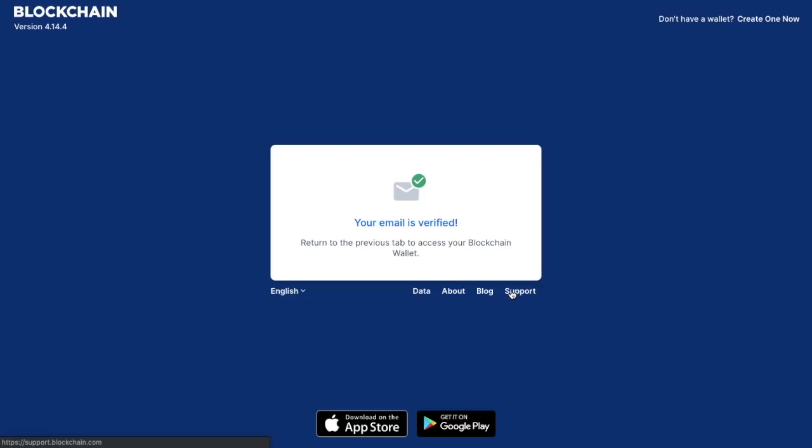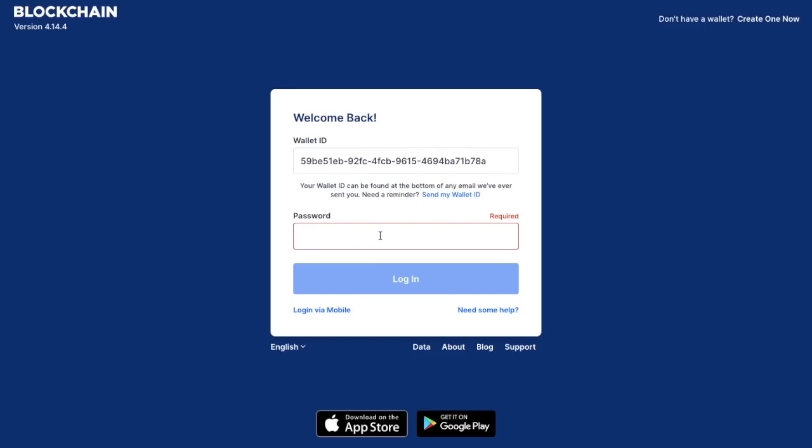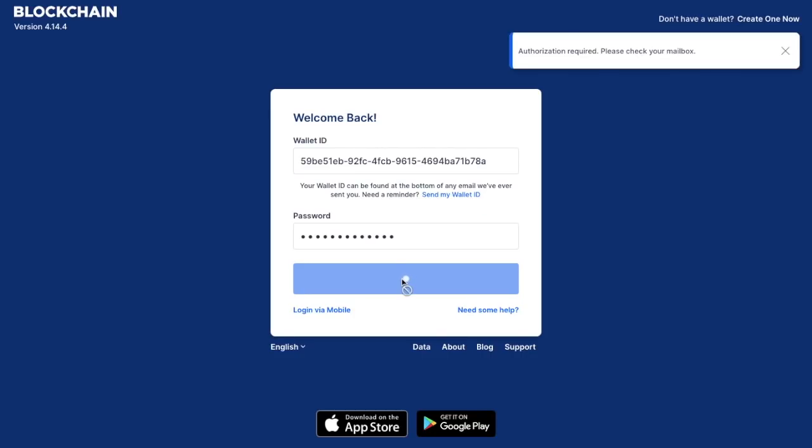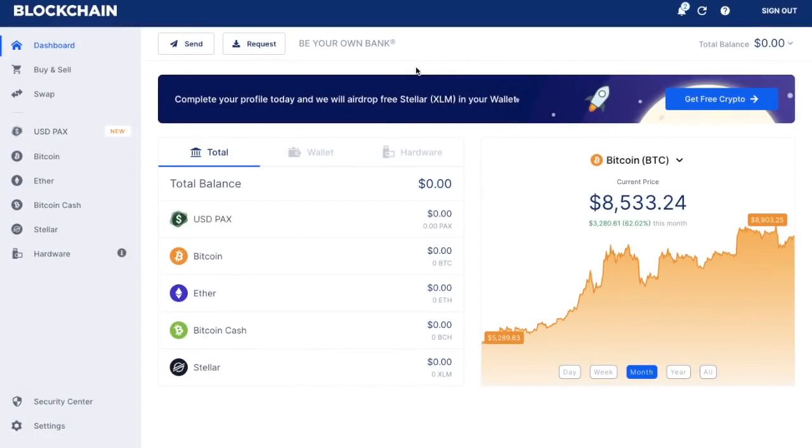I'm going to verify my email. My email's been verified and it's asking me to return to the previous tab to access my blockchain wallet. I'm going to show you how to log in from now on. From the blockchain.com website, make sure that you bookmark this and that you are using the verified address so that you're not putting in your credentials into an incorrect address. Click on 'Log in'. That wallet ID is like your credentials or username, so put in your wallet ID and then the password you supplied earlier. Sometimes you will have to authorize your email. So it's asking me to check my email box — I need to authorize my login. And now we're actually within our blockchain wallet.